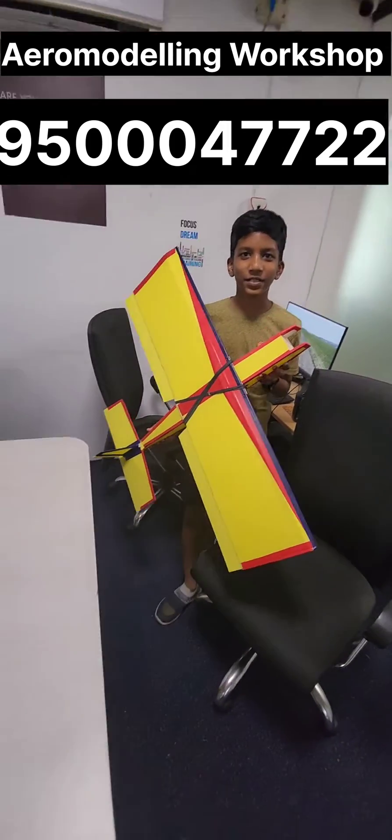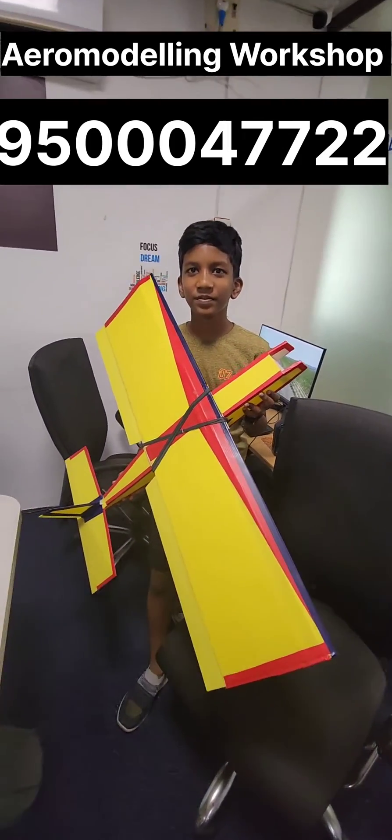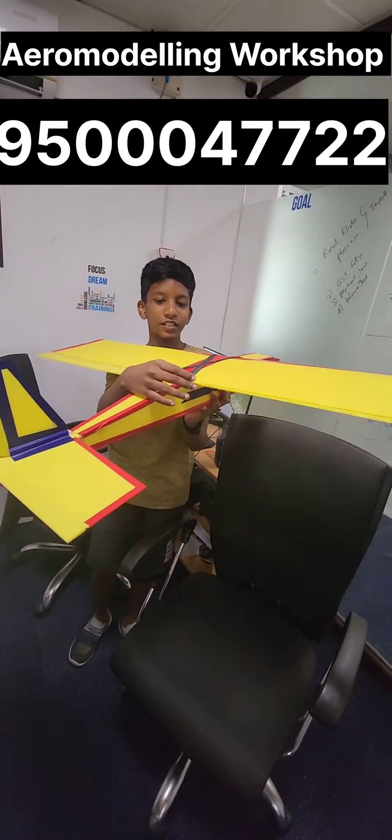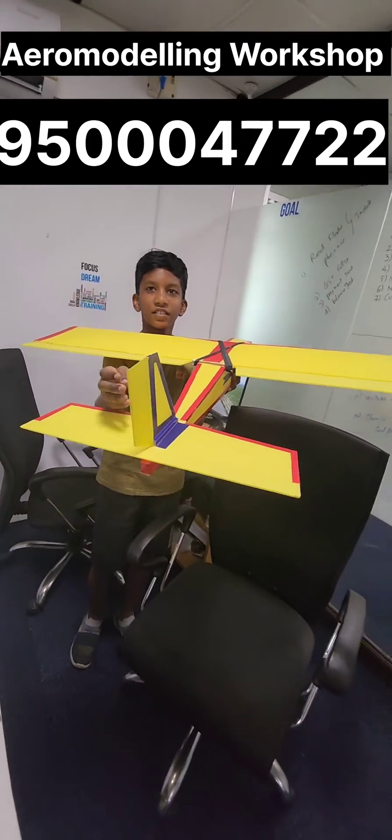So how was the learning for you? It was nice, engaging with the plane. What are the controls available in this plane? There are ailerons, elevator, and the rudder. That's the rudder right? Okay, perfect.